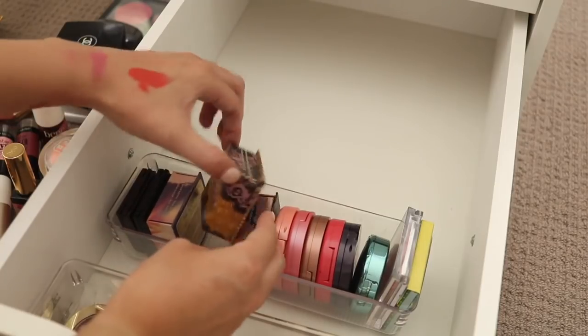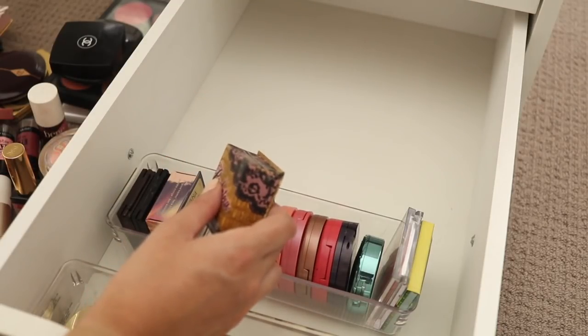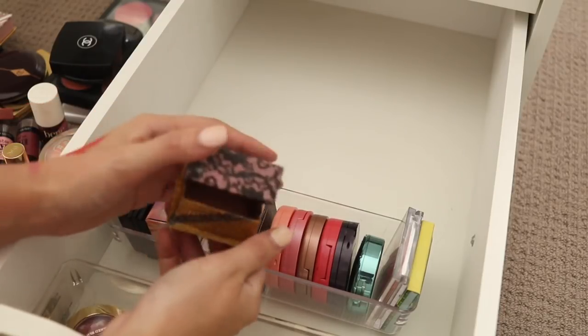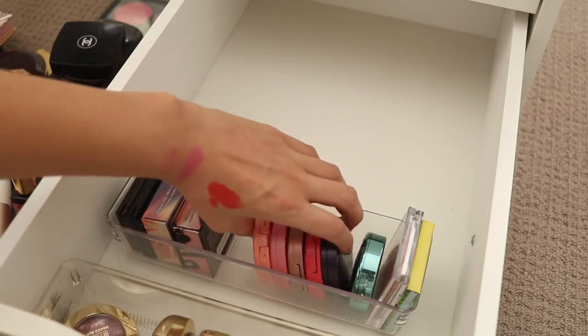I have Havana, Rocka Tua, and Sugar Bomb from Benefit. I'm pretty sure that Rocka Tua is in the palette, so if I'm going to hold on to the palette I think I will let go of the individual blush — it's just no use me having both. So I'm going to let go of that one and keep the other two.